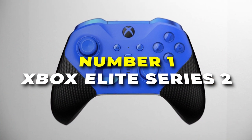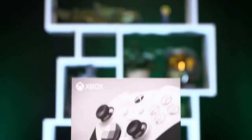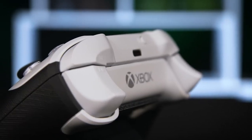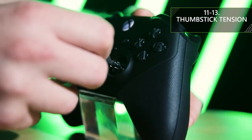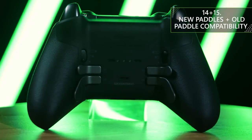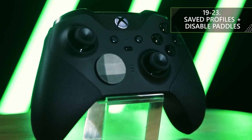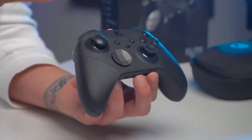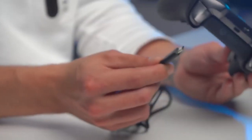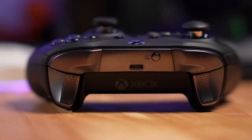Number one is the Xbox Elite Series 2, the pinnacle of gaming controllers designed for the true gaming connoisseur. Elevate your gameplay with this exceptional controller that redefines style, comfort, and customization. The Elite Series 2 boasts a luxurious design with textured grips, and it's an extension of your gaming prowess. It introduces limitless customization with interchangeable thumbsticks and paddle shapes, along with hair trigger locks that let you fire faster than ever and adjustable thumbstick tension for unparalleled precision.